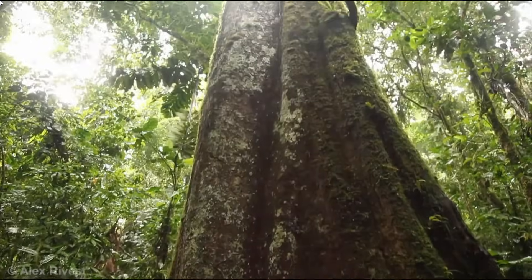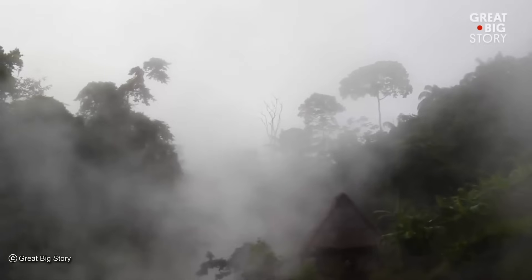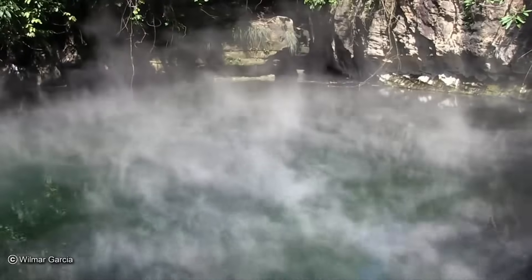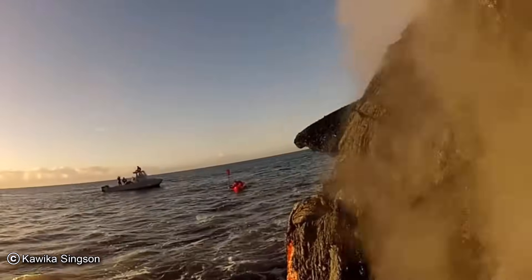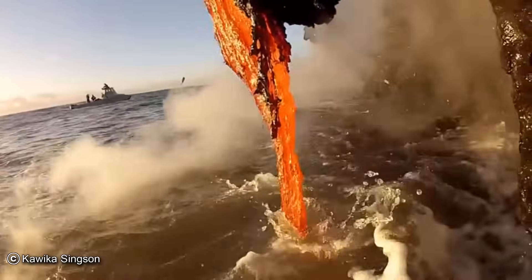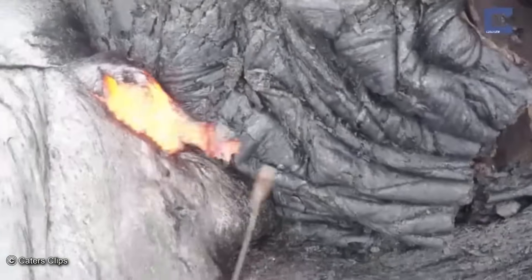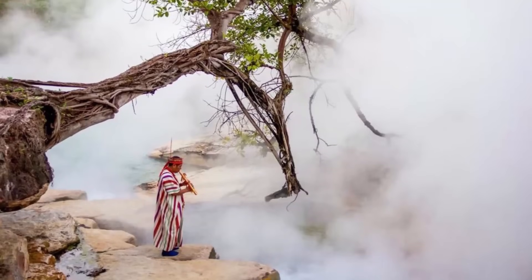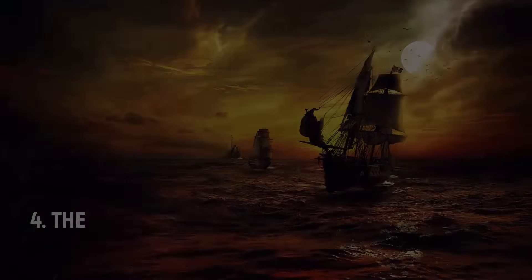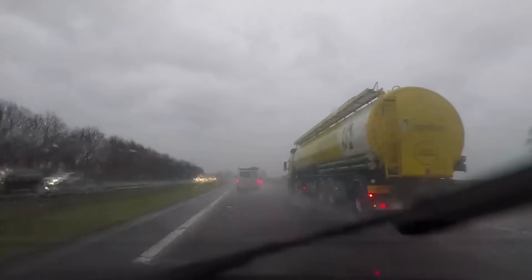Number five: Shanay-Timpishka, the boiling river. Deep in the Amazon lies a river four miles long and unlike any other on Earth. The Shanay-Timpishka is so hot that any animal that steps into it gets boiled alive — the river reaches as high as 91 degrees Celsius. Scientists aren't completely sure why. Normally water that hot is fed by a volcano, but this river is 700 kilometers from the nearest one. The leading theory is that boiling hot water from beneath the earth cracks through fault lines, making the river a geothermal system unlike any other on Earth.